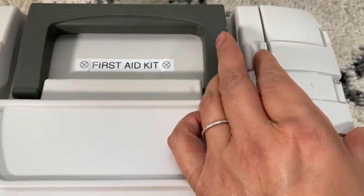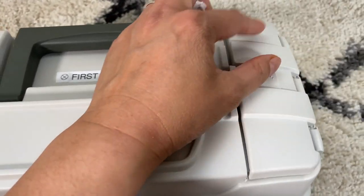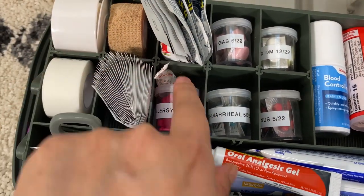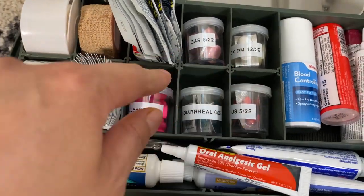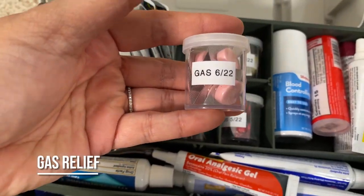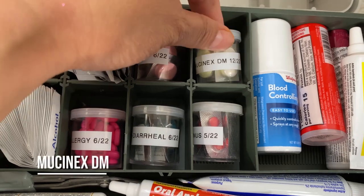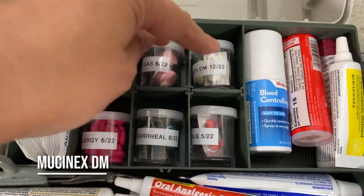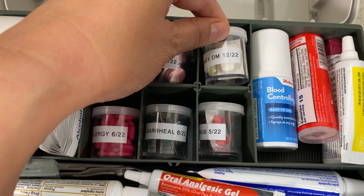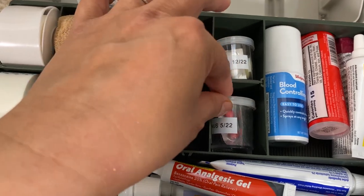I also found that the cough drops fit in the compartments if I want to use that space differently — about 15 of them, three in each of five compartments. Here we have gas relief (June 2022), anti-diarrheal (6/22), and Mucinex DM — that's usually more for me when I suddenly get sick. December '22, and then sinus medication.